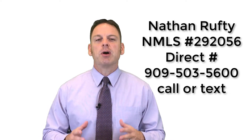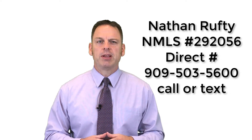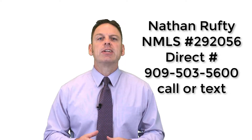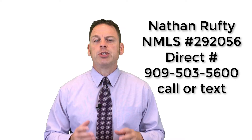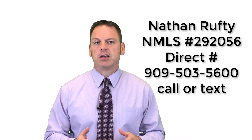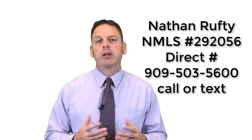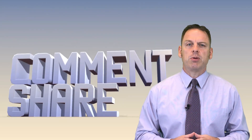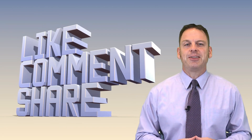Thank you for taking the time to watch this video regarding the benefits of the VA Home Loan Program. My name is Nathan Rufty. I'd love to connect with you and talk more about the benefits of purchasing a home utilizing your VA benefit. Go ahead and click the link below to like, share, and comment. I'd like to discuss and present some numbers to you when you're looking to purchase a home. Thank you very much.